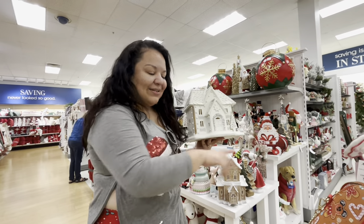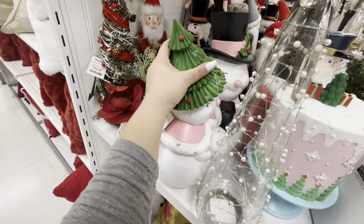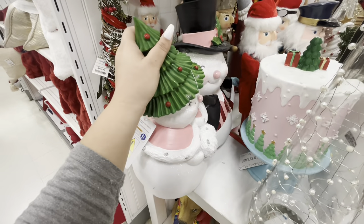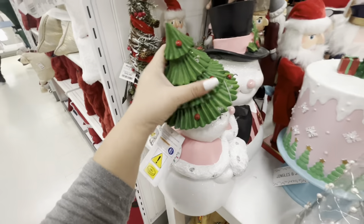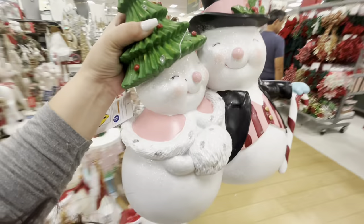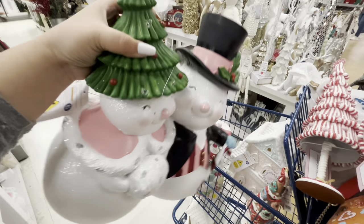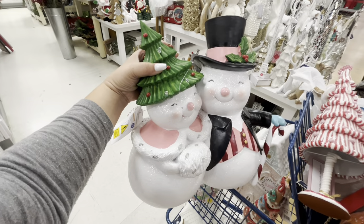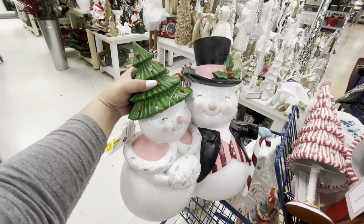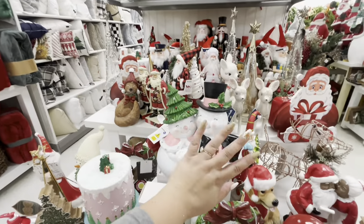Oh my god - look, they have the Frosty family again. I did not get it last time but gosh, I'm looking at it and I want it. How much is it again? $30. Wait, are these guys bigger? No, they're not. Look how gorgeous they are - I could totally paint them pink, green, or different colors. Gosh, it's gorgeous. But I thought about it - I'm leaving the Frosties behind again.